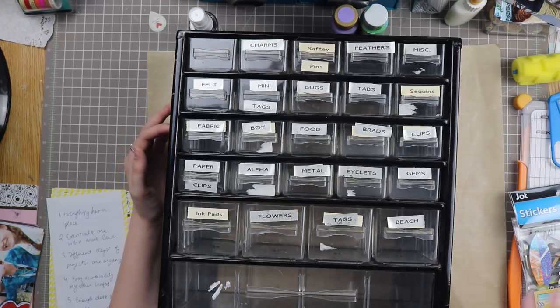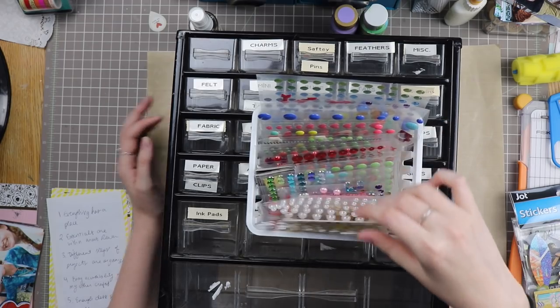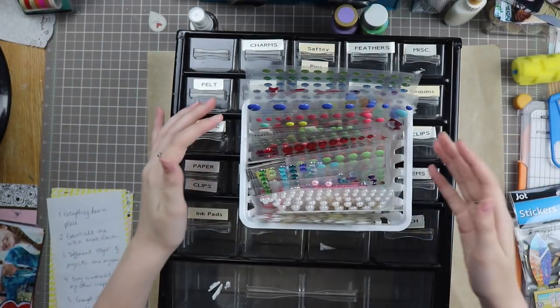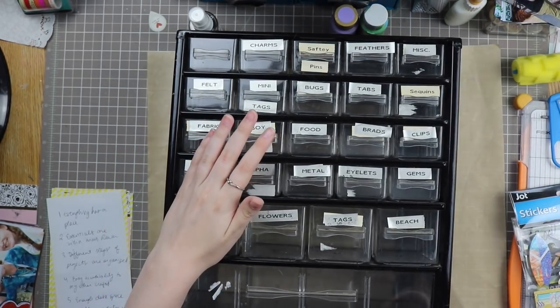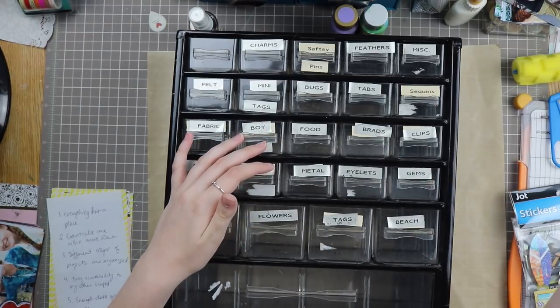Some tiny things we aren't going to tackle are enamel dots — I already have those taken care of. These are rhinestones, gems, and enamel dots, they all fit right in here. My sequins are elsewhere because I'm on the Spiegel Mom Scraps design team, so all my sequins are elsewhere, which we'll tackle some other time.